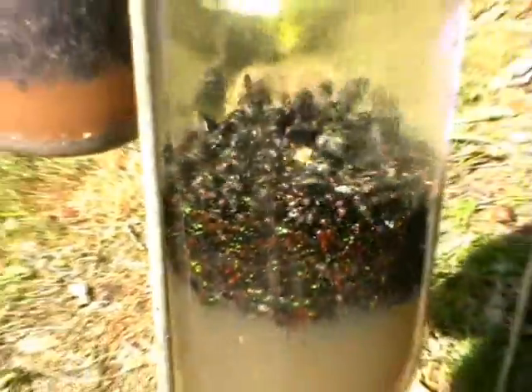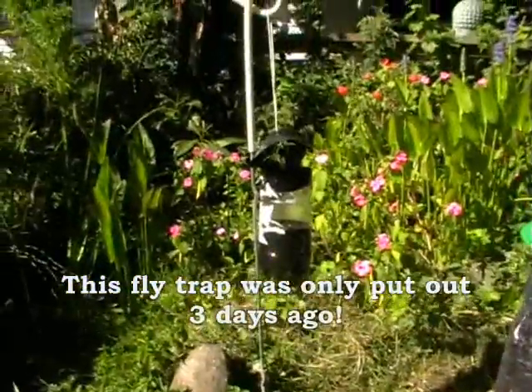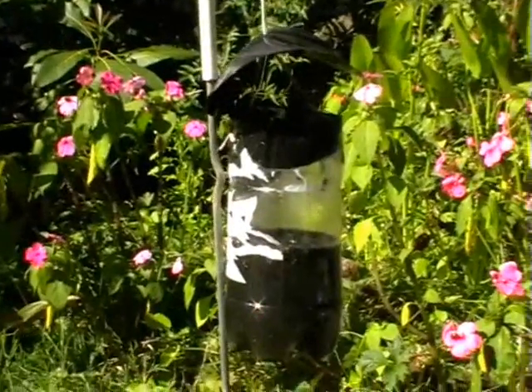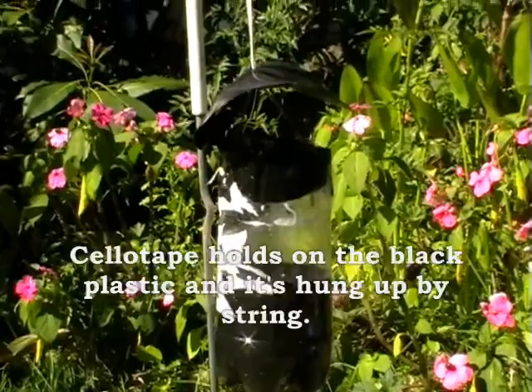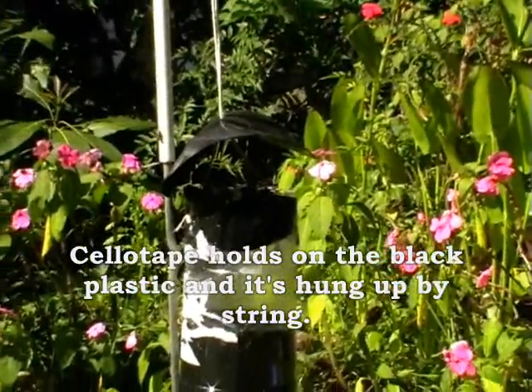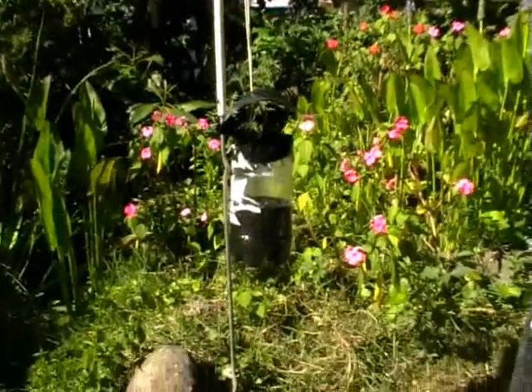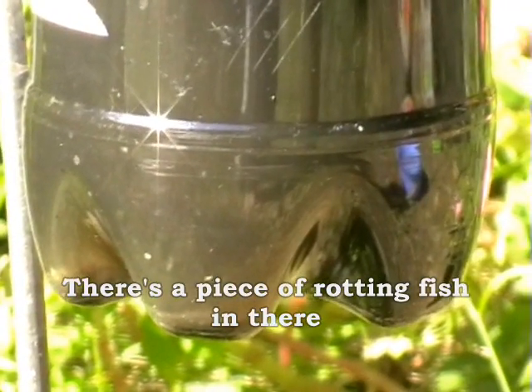There's another trap over there that was made with a fizzy drink bottle, some sellotape, black plastic, and a piece of string. In the bottom there is some rotting fish — it doesn't smell very nice, but it's very effective.